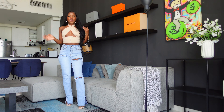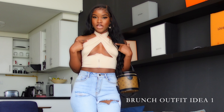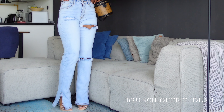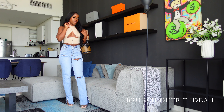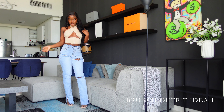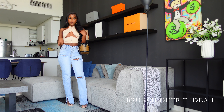This is the first outfit idea for brunch. I love this outfit so much. I'm wearing this top from Shein, this trouser is from Fashion Nova, and I'm wearing some clear slippers with it. I'm also wearing a round hoop earring and my bag is Louis Vuitton. I think it's a very nice outfit that you can wear with your girls — just very flattering.